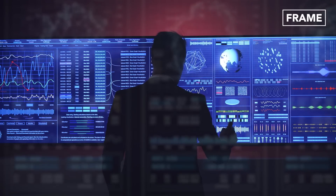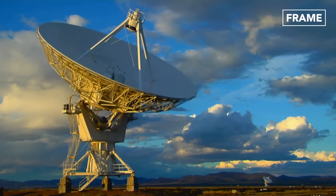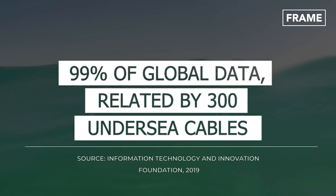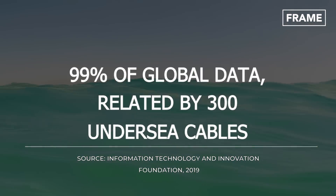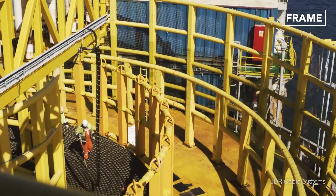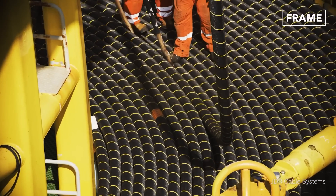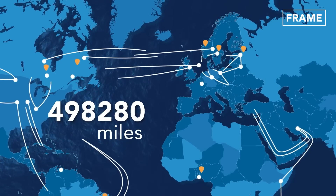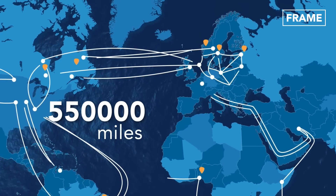That is the reason why, despite the giant strides the world has made in the area of satellite communication, around 99% of all international data is still transmitted by these massive submarine communication cables. In fact, it is estimated that there are some 550,000 miles worth of these high-tech cables in use around the world today.